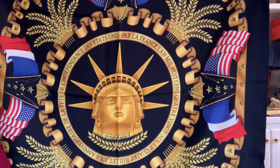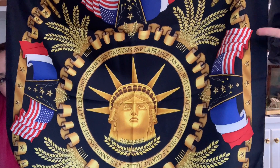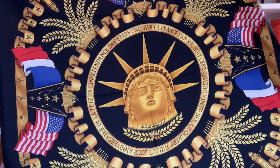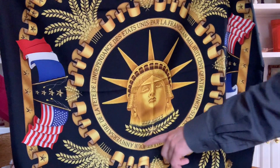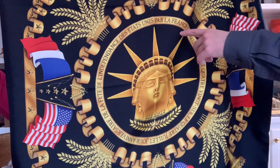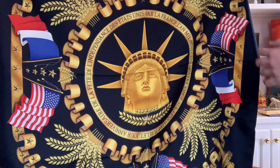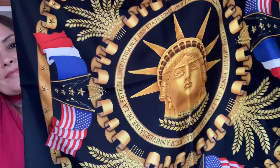It's very nice and very colorful. You can see the American flag and the French flag, since the Statue of Liberty was a donation from France to the United States. There's a message in French around the Statue of Liberty — I believe it mentions something like 'anniversary' and 'independence,' relating to the U.S., then 'par la France,' meaning donated from France, and then a date — probably the year it was donated. The scarf is silk and it does say 'Hermès Paris' on it.